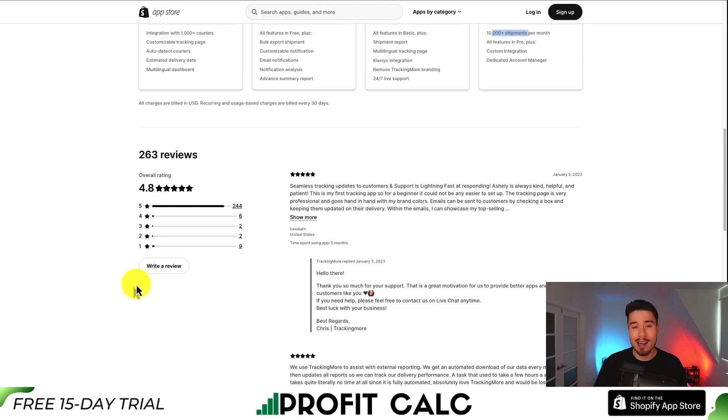In terms of reviews, Tracking More is sitting at an excellent 4.8 stars with 244 five-star reviews. The latest five-star review says it offered seamless tracking and updates for their customers, and support was lightning fast. It was their first tracking app and as a beginner, it was not hard to set up at all — the tracking page is very professional and goes hand-in-hand with their brand colors.